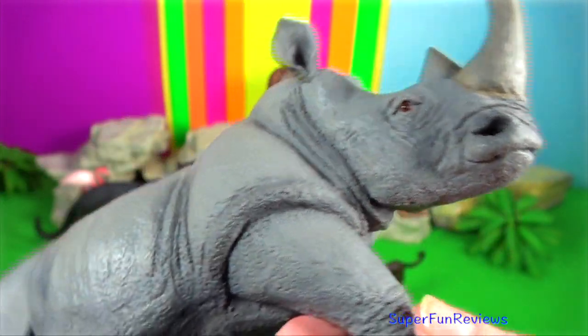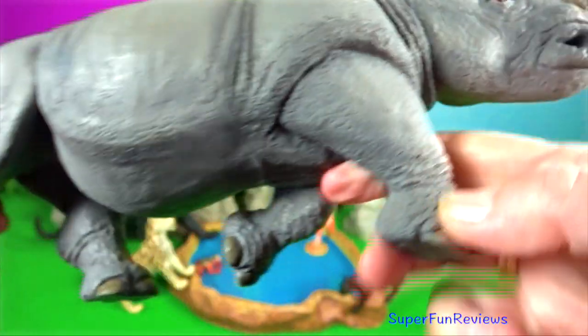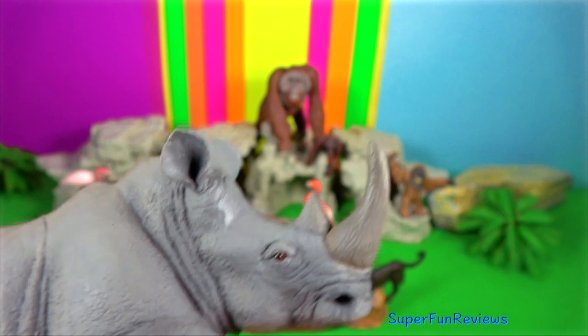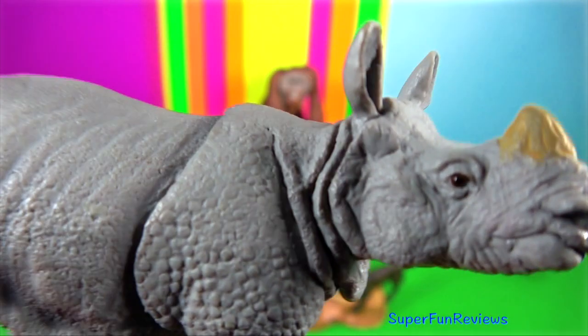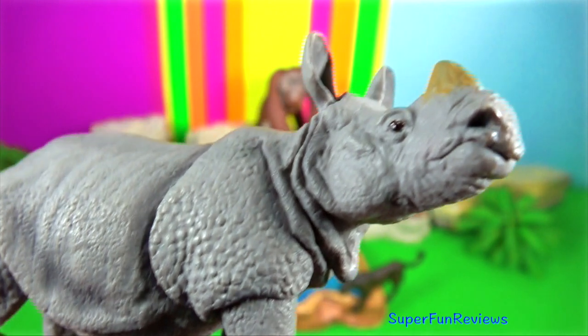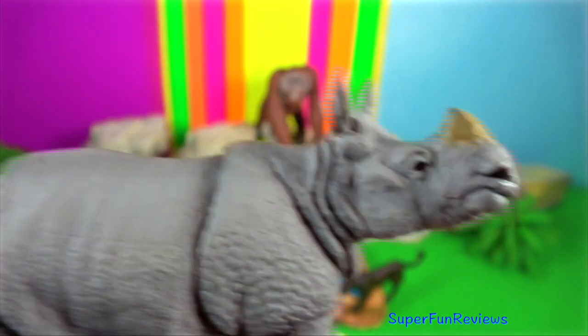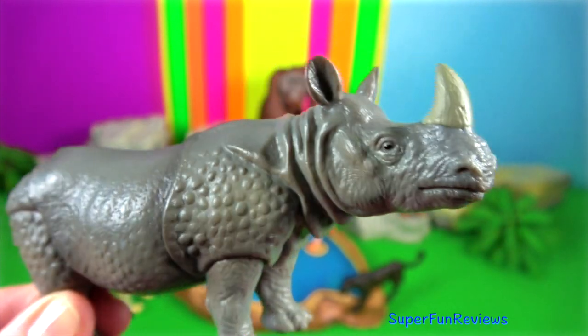I'm going to talk about the Indian rhinoceros or greater one-horned rhino. This single horn grows to 60cm in length. Its thick, silver-brown skin folds into the shoulder, back and rump giving it an armoured appearance. There are wart-like bumps on the upper legs and shoulders and very little body hair.